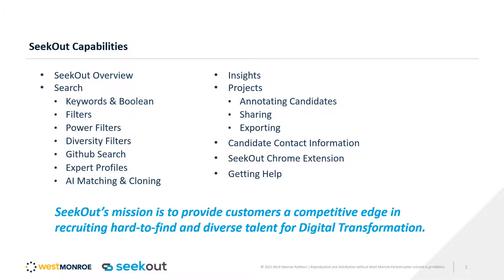We also have diversity filters. You can narrow down by female, Hispanic, Black, African American, Asian, and veteran — inferring that based on different things in their profile, like pronouns used and first names globally. You can help build those out by contacting your customer success manager directly.